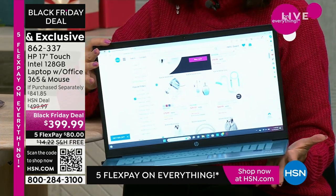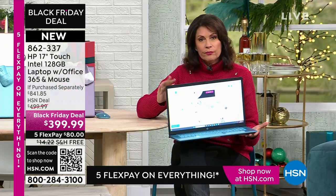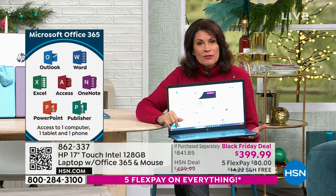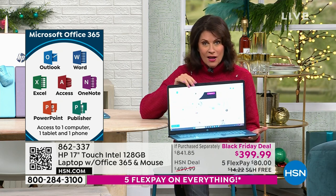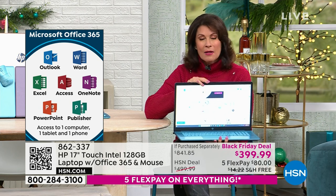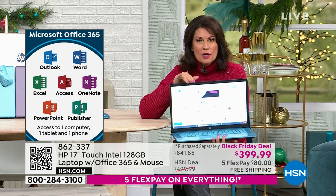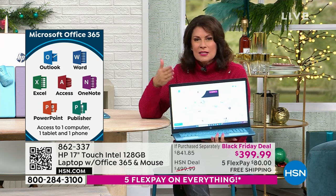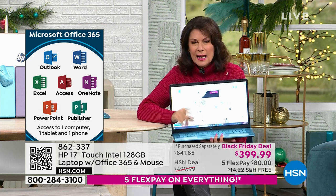You are getting the biggest names in technology. This isn't a no-name — this is HP, this is Intel processing, and this is Microsoft Windows 11 in S mode. So the color choices will go fast, especially if you want it in the teal which is the one you're looking at right here.